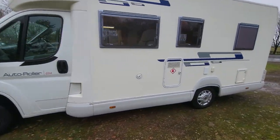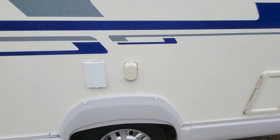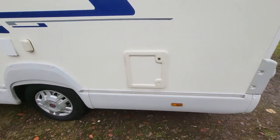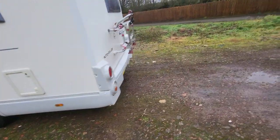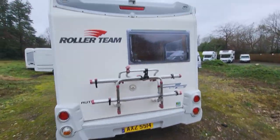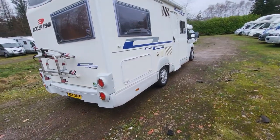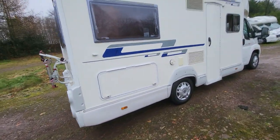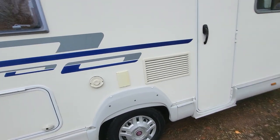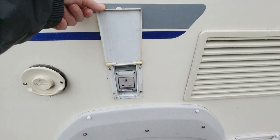As we go down the side we've got your water inlet as well as your gas storage. Here we have an external aerial, your 240V hookup, and then your toilet cassette. Around the back we've got a bike rack for two bikes and there's a rear camera up there. Around this side we have a large storage area which sits under your French bed, as well as your boiler cover flue, and here we have a three-pin plug.